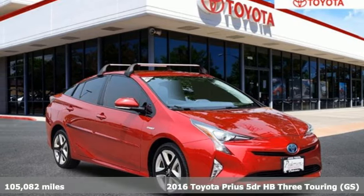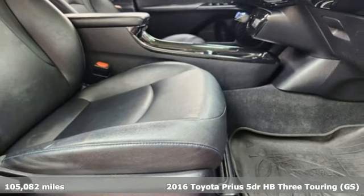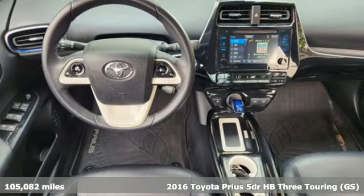Here's a 2016 Toyota Prius. When you're looking for comfort, convenience and quality, you think Toyota. It comes nicely equipped with features you'll love.